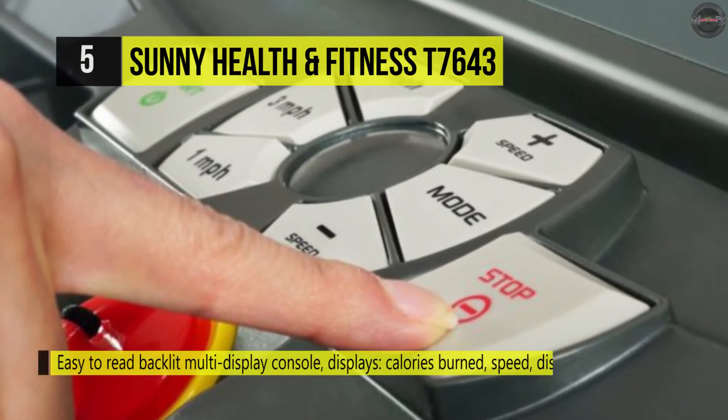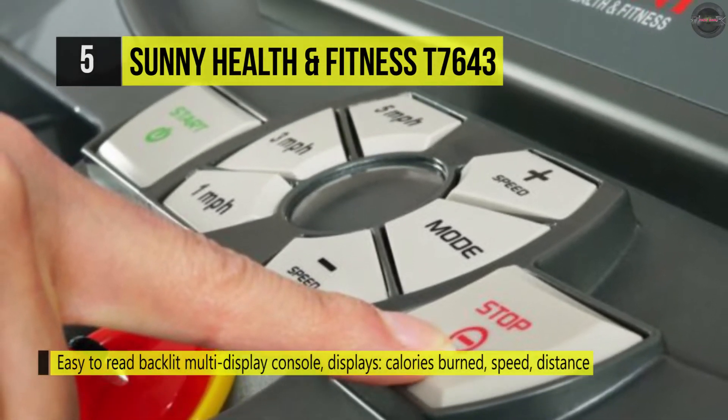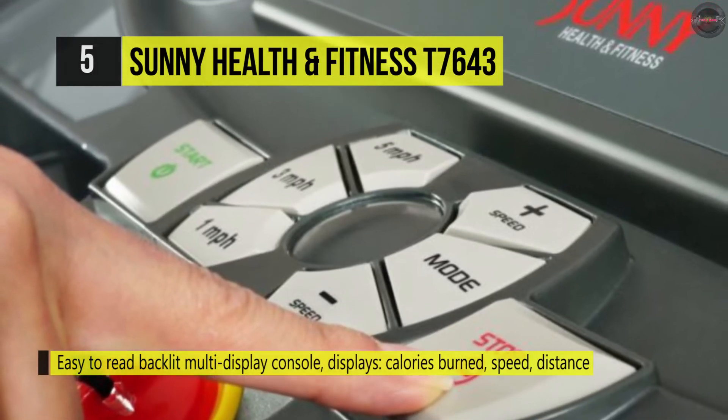On the other hand, the soft drop hydraulic mechanism allows the deck to gently lower itself to the floor.